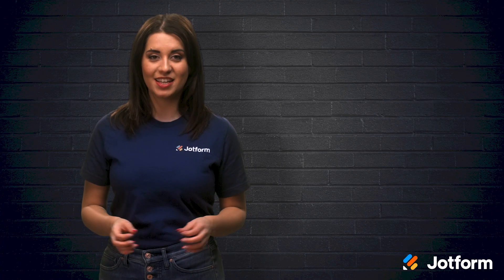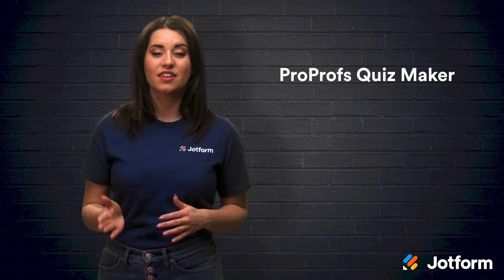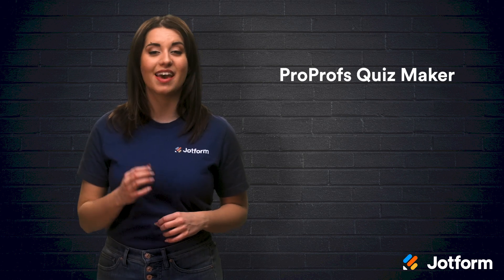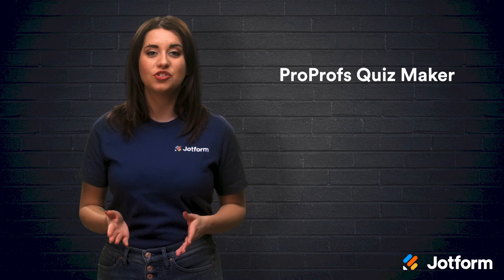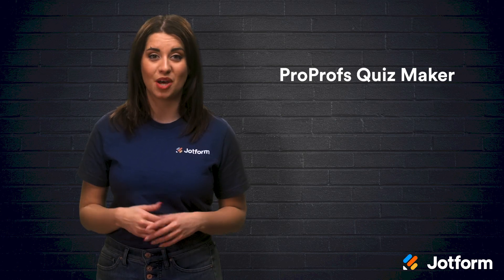Another great tool for online testing is ProProfs Quizmaker. This software is cloud-based and offers over 100 online templates for assessments, quizzes, and tests. A great feature of this tool is their question library, which has more than 100,000 ready-to-use questions covering a variety of topics.